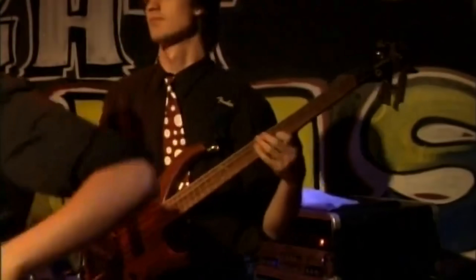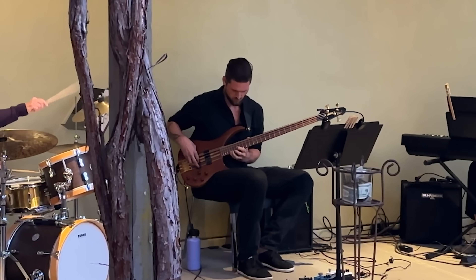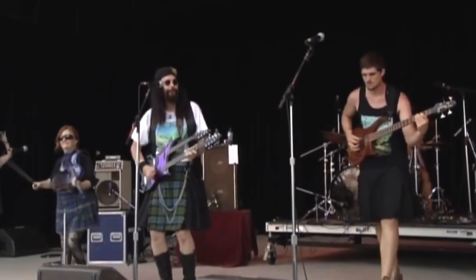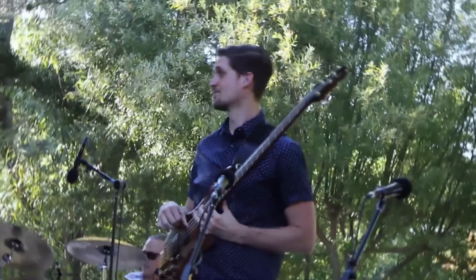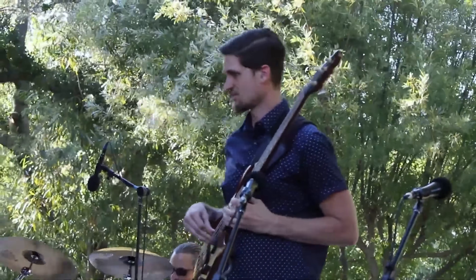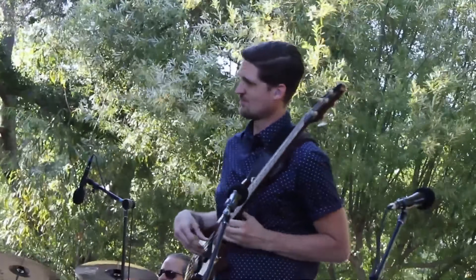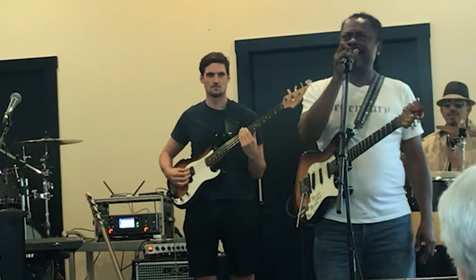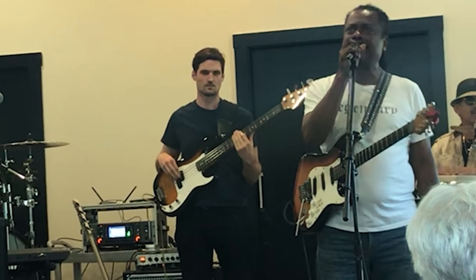If you're struggling to get the perfect bass tone that sounds as good as your favorite bassist, you're not alone. I've been gigging for over 20 years playing everything from ska to jazz to funk to progressive Celtic rock. Yes, that's a thing. Sometimes it felt like my tone was super locked in and I felt confident with my playing and had fun. Other times my tone just felt off. I didn't know how to fix it and it was frustrating and kind of embarrassing.